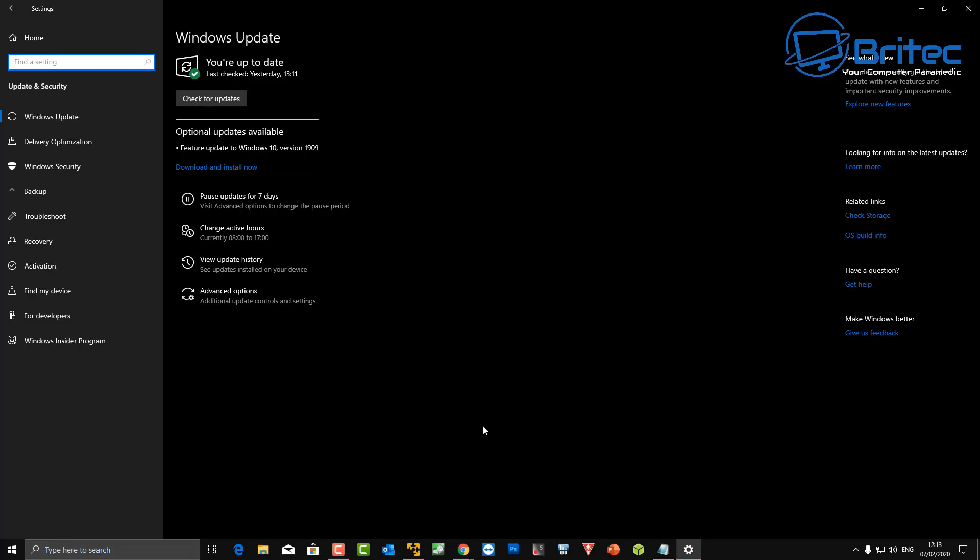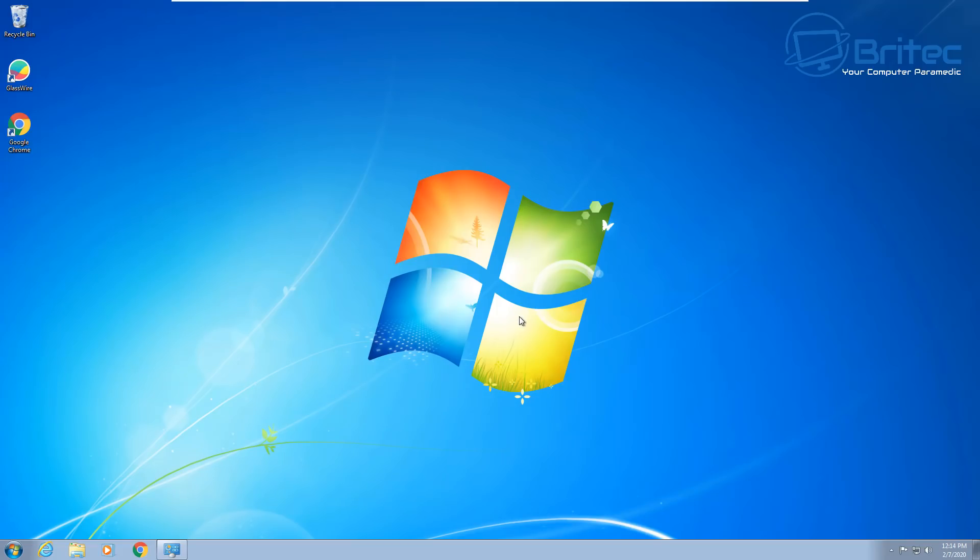Some people are pausing or stopping updates due to bugs. For instance, I tried to install one update, it caused problems, so I rolled back and left it alone until a fix is found. But overall, Windows 10 has a much smoother updating system than Windows 7, and having buggy updates is still better than having no updates at all.